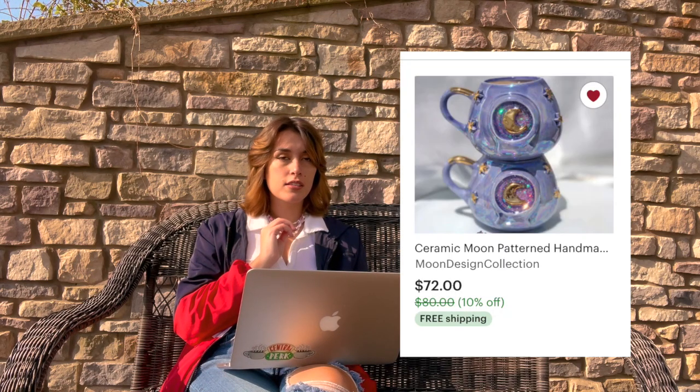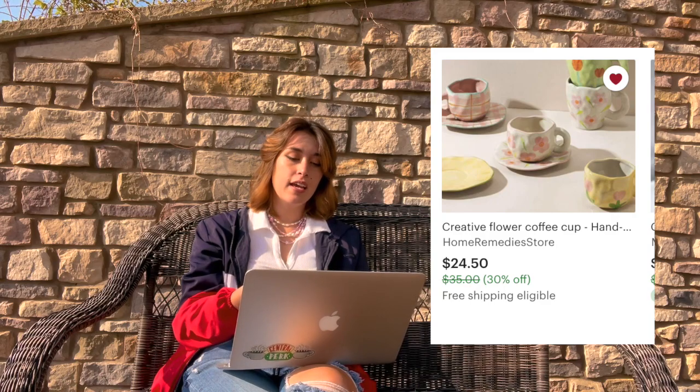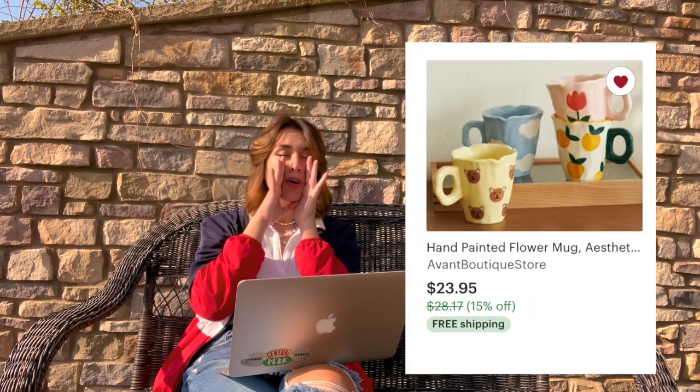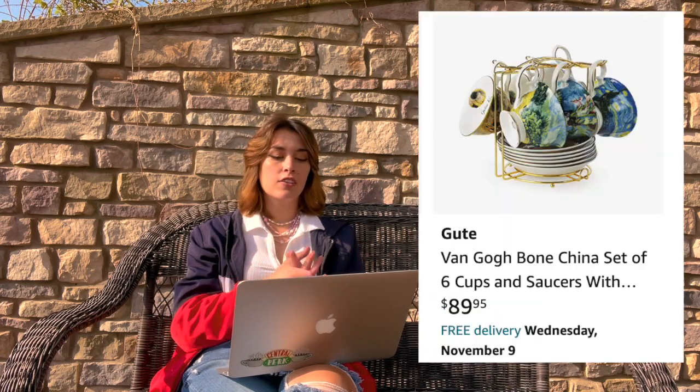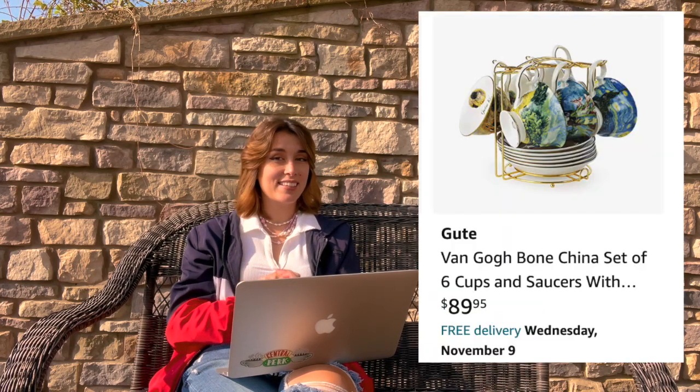It is expensive but it's freaking adorable. If you have money to spend, there are these short flower mugs people make on Etsy and these taller ones — both are extremely cute. There's also this strawberry flower mug and a Van Gogh china teacup set that comes with little saucers.